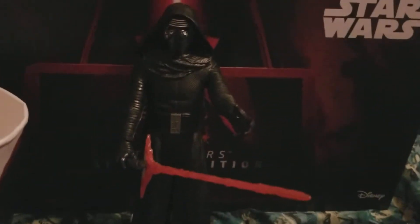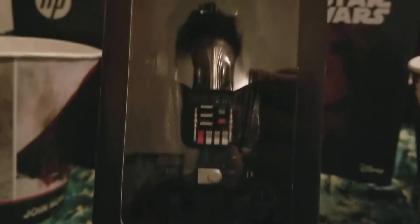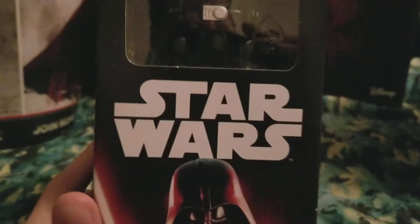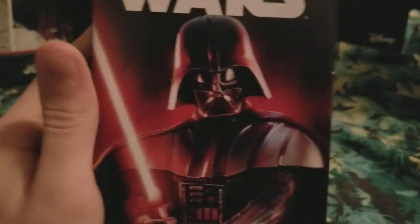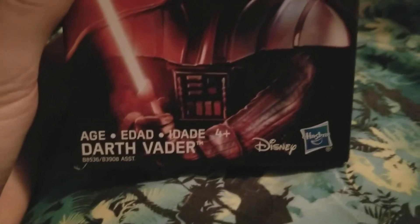It's the same height as the Kylo Ren figure, just different characters. Let's take a look at the logo of the box. Right here we have a window showing us Darth Vader himself — really awesome. We get a sneak peek of what's inside the box. We have the Star Wars logo and Darth Vader in a really awesome pose with his lightsaber. On the bottom right here it says age 4 plus, Darth Vader, Disney and Hasbro.